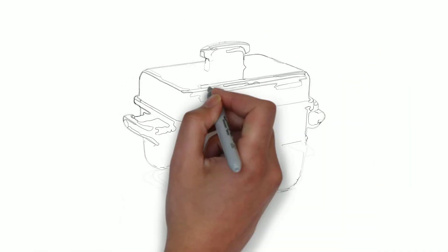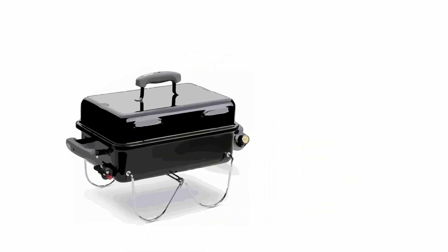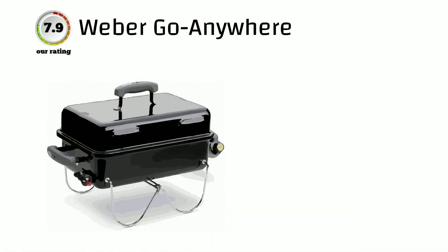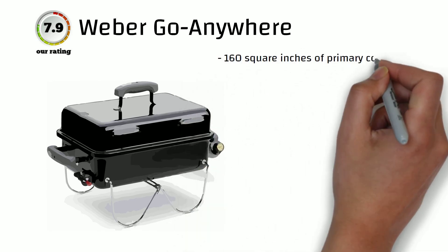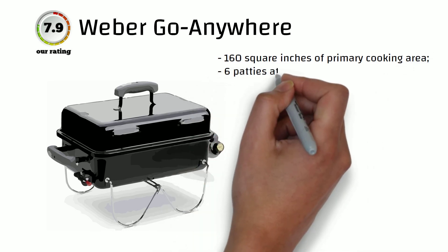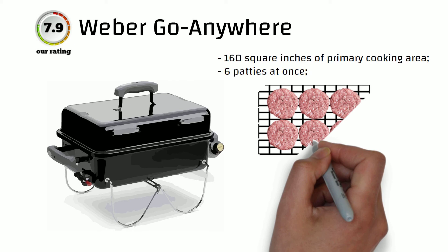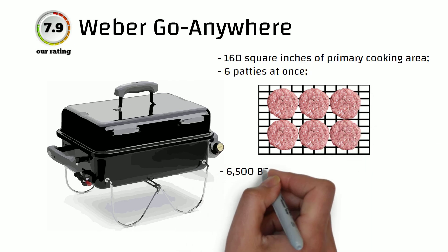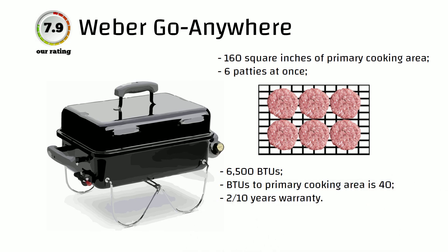Sometimes the elegance and cheapness of simple solutions allows you to get a legendary product. One example is the Weber Go Anywhere Gas Grill. Despite being one of the cheapest portable grills, its 160 square inches of cooking area and 6,500 BTUs are still powerful enough to cook 6 patties at a time. The ratio of BTUs to grates area is only 40 — keep that in mind, as this grill is not great for generating high temperatures. But its merits are impressive: with a 2-to-10-year warranty, it gets 7.9 points in our rating.